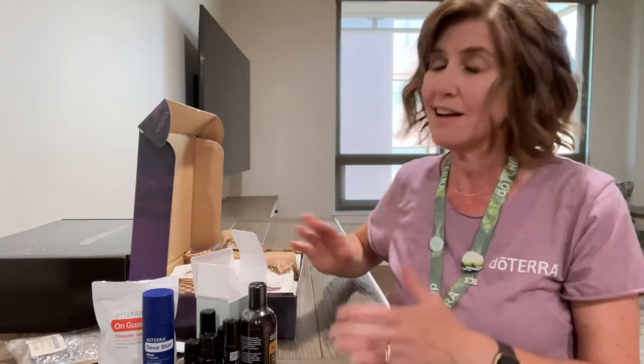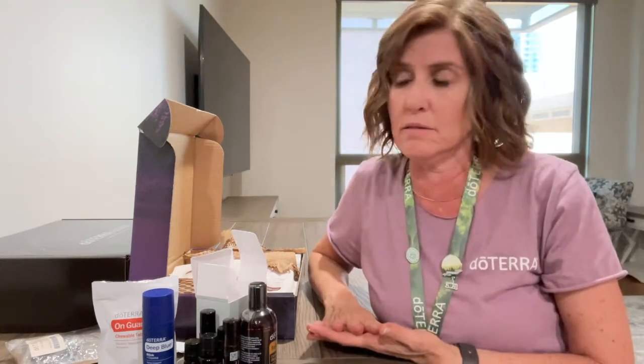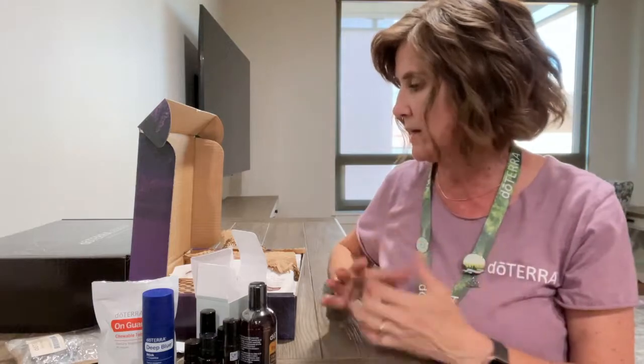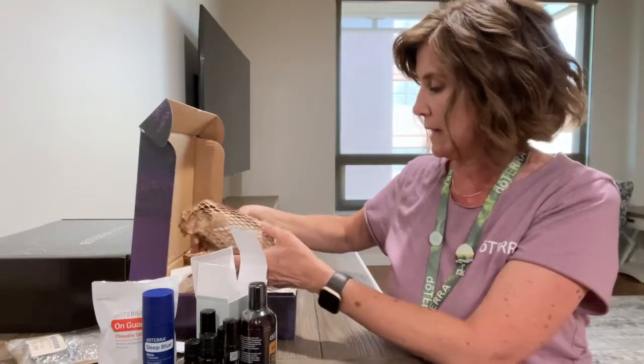One of doTERRA's big goals is to lessen their imprint on the earth — making products, packaging, and shipping as sustainable as possible and everything recyclable. They showed us a statistic that only nine percent of all plastics ever get recycled, even for those of us who are diligent about it. So they've worked really hard to create sustainable products and reduce plastic use.